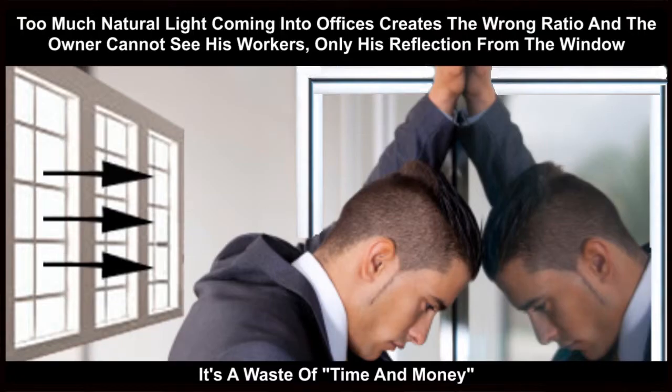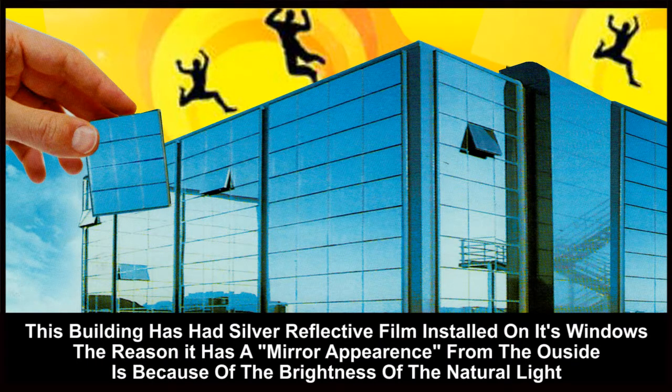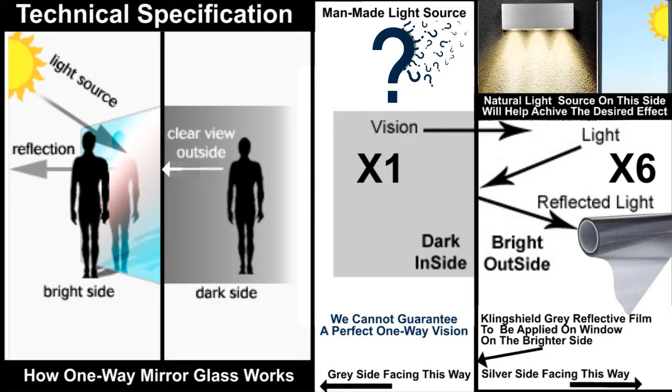Numerous amounts of money have been wasted by window film companies installing their reflective film products on internal windows to offer the customer privacy. This does not work unless the lighting on the exterior is six times greater than the light on the office window. Under normal circumstances, when reflective film is applied to a window facing outside, the window on the outside becomes a mirror, giving the consumer privacy. The only reason why this works is because the natural light or sunlight on the outside is far greater than any man-made light source.